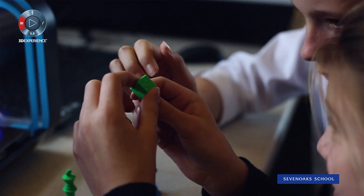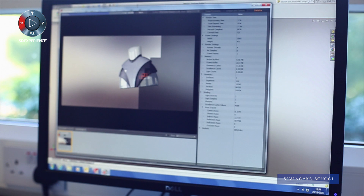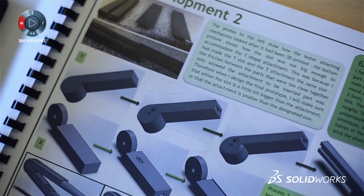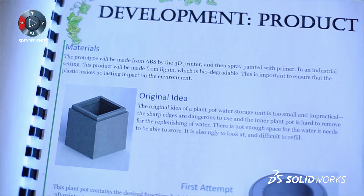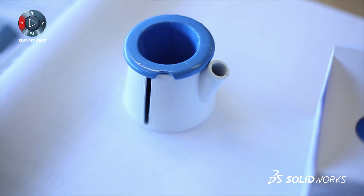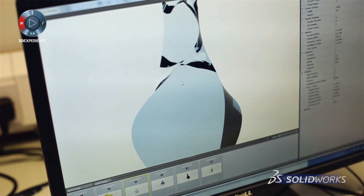SOLIDWORKS is very useful for demonstrating portfolio work. If you haven't actually made the project in the flesh, or you want to try a few angles with the product, it's much easier to get SOLIDWORKS 3D rendered images rather than actually making the product and taking photos of it, so you can get a much cleaner image with SOLIDWORKS.